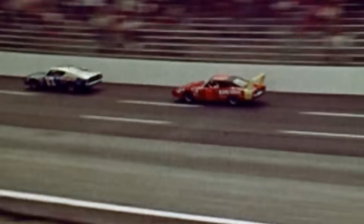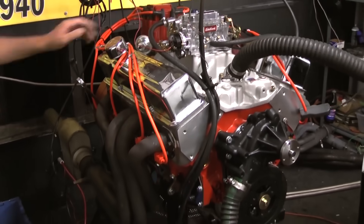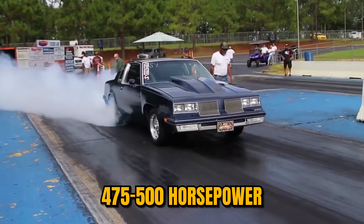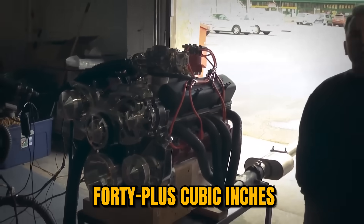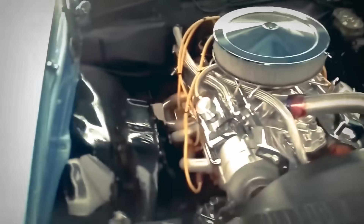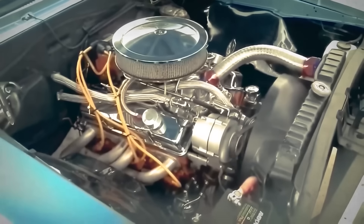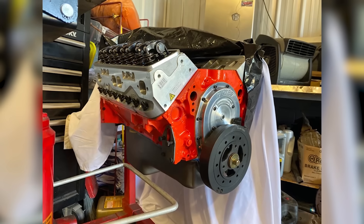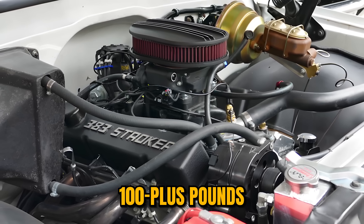The numbers told the whole story that NASCAR didn't want to hear. Performance specifications were devastating to the competition. Smokey's 383s produced an estimated 475 to 500 horsepower, matching contemporary big block output despite giving away 40-plus cubic inches. Torque exceeded 480 pound-feet, massive for anything claiming small-block status. The engines revved cleanly to 7,000-plus RPM, combining big-block torque with small-block rev capability that shouldn't have existed in the same package. Power-to-weight ratios exceeded big blocks because the engine weighed 100-plus pounds less than a 427.